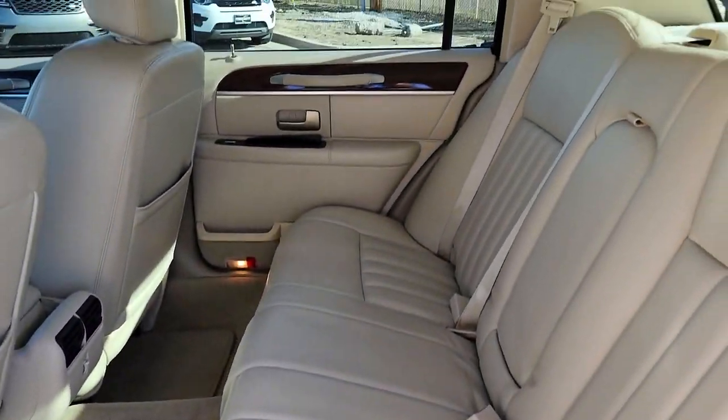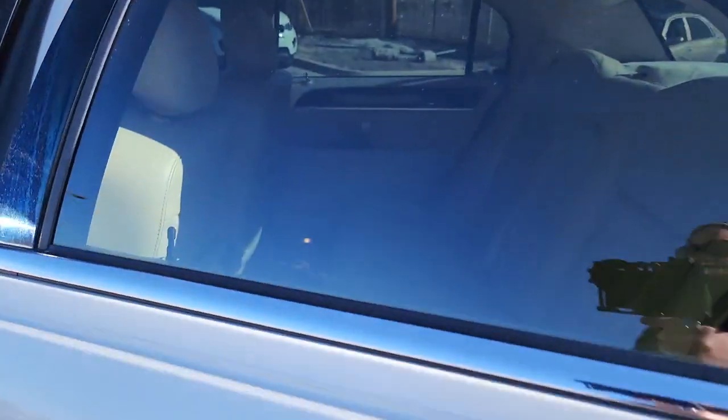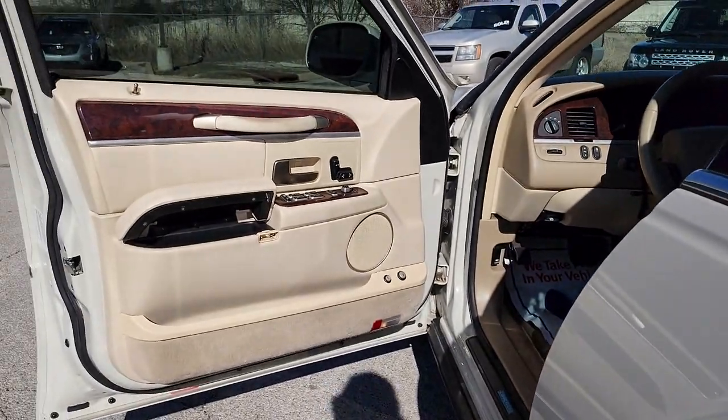Feel the elegance of traditional luxury in this striking Town Car. Treat yourself to a test drive today. Our staff will toss you the keys and give you an outstanding customer experience.